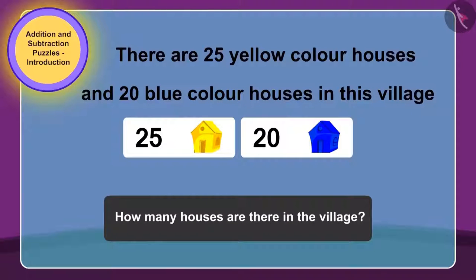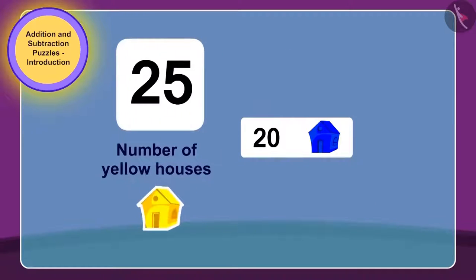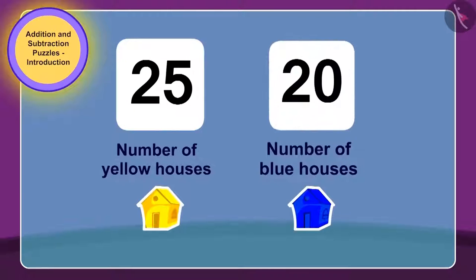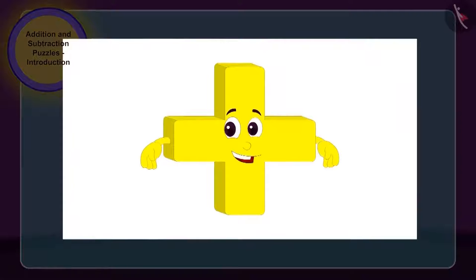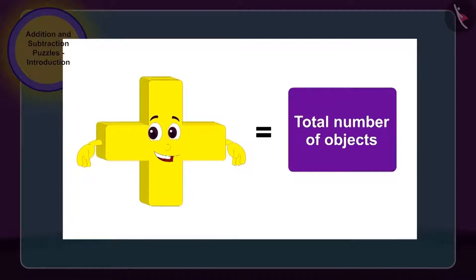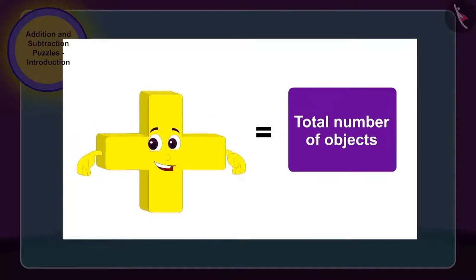Yes, children, you guessed it right. We have to find the total number of houses in the village in the puzzle written on the house. To do this, we have to add the number of yellow houses, 25, to the number of blue houses, 20. As we need to make use of addition here, therefore addition could easily enter this house. Children, whenever we have to find the total sum of numbers, then we make use of the process of addition.